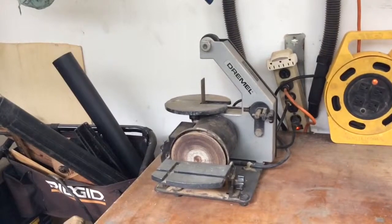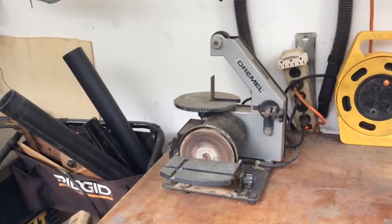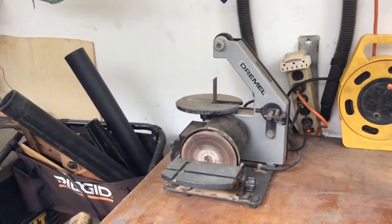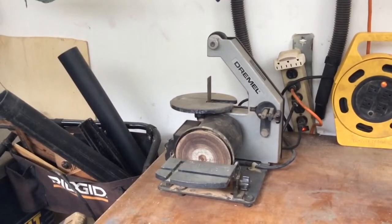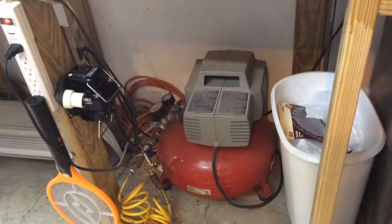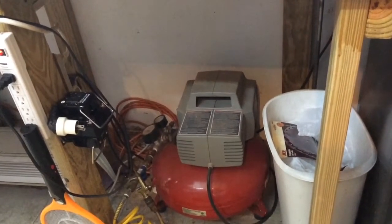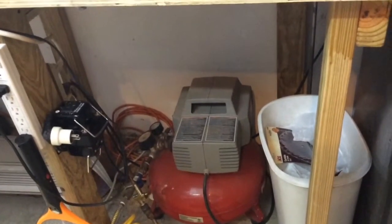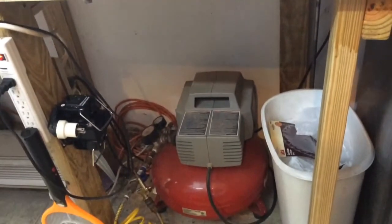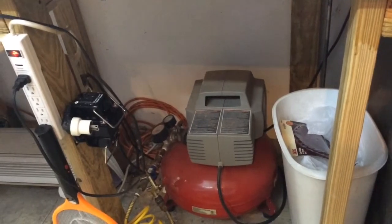This Dremel belt and disc sander is probably close to the end of its life. I'll probably replace it in a year or two, but again it's provided great service for the building of many of my models. This compressor I use to clean the shop floor and to power most of the air tools that I have. Not that I have a lot of air tools, but again another invaluable tool in the outside shop.